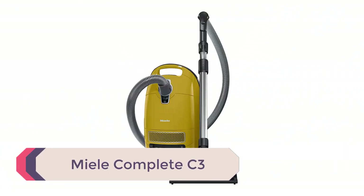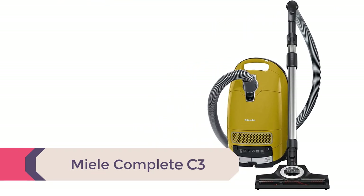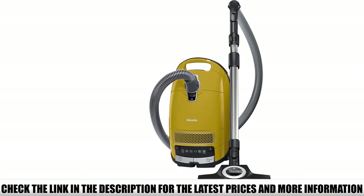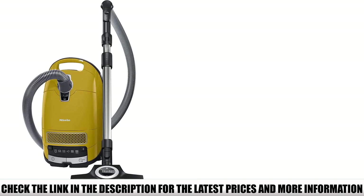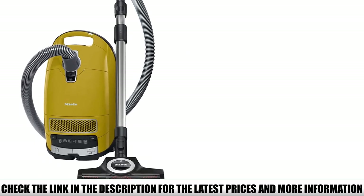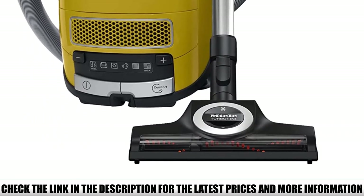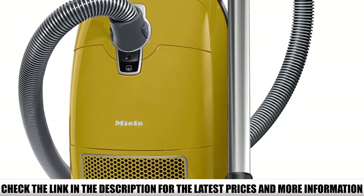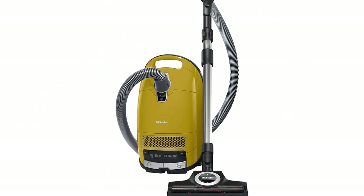Number 3: Miele Complete C3. Cleaning a super soft and plush carpet is always a daunting task because of the dense tufts. However, the Miele Complete C3 comes with a power nozzle and brush roll that adjust to five different levels to make plowing through plush pile carpets easier. It also comes with a metal telescoping wand, a dusting brush, an upholstery tool, and a crevice tool. It uses a high filtration bag and HEPA air clean filter to retain 99% of dust from being released back into the air.